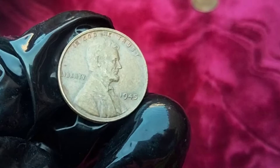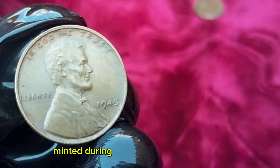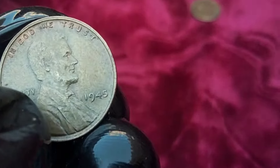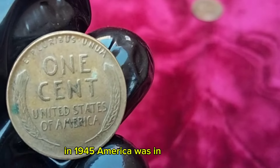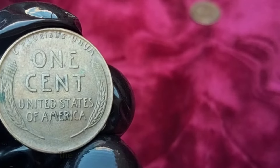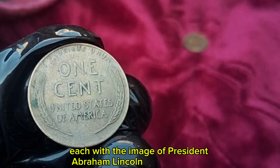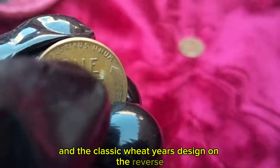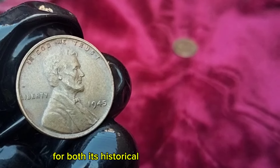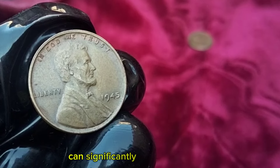The 1945 Lincoln Wheat Penny is a numismatic treasure sought after by collectors worldwide. Minted during the final year of World War II, this coin carries a unique historical significance. In 1945, America was in the midst of victory in Europe and facing the final months of the war in the Pacific. Meanwhile, the U.S. Mint was producing millions of these small copper coins, each with the image of President Abraham Lincoln on the obverse and the classic wheat ears design on the reverse. Collectors are drawn to the 1945 Lincoln Wheat Penny for both its historical context and its rarity — despite its common production during the war years, certain minting errors can significantly increase its value.